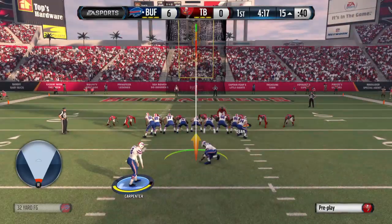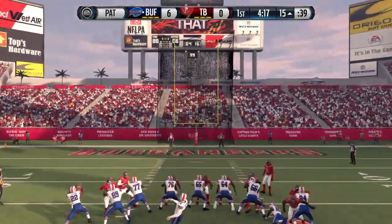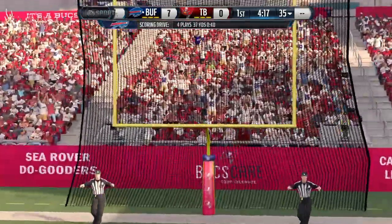The Bills lined up now for the point after. And the point after is good.